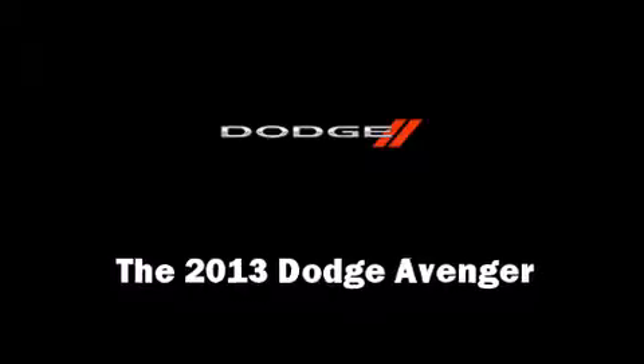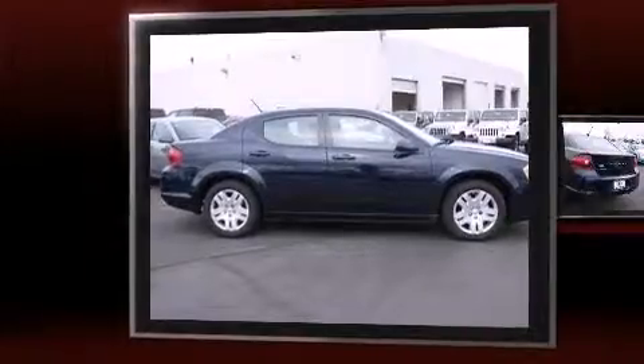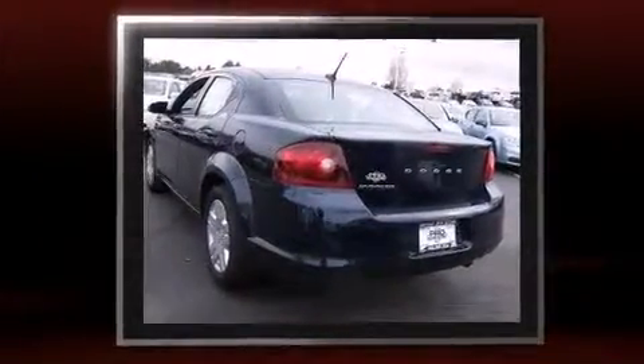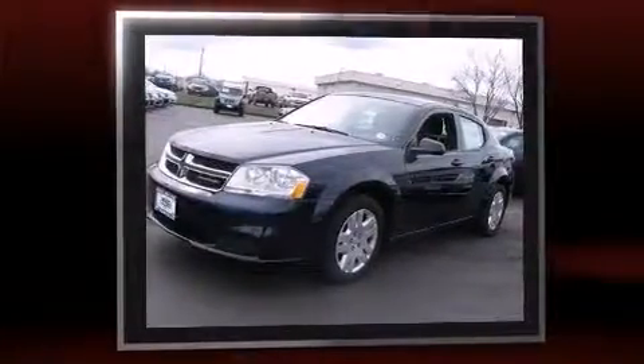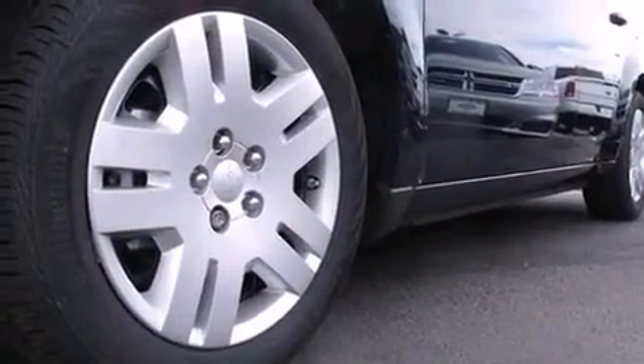You're going to love the 2013 Dodge Avenger. This four-door, five-passenger sedan leads among competitors in its segment. Dodge prioritized practicality, efficiency, and style by including delay off headlights, a tachometer, variably intermittent wipers, an outside temperature display, remote keyless entry, and much more.